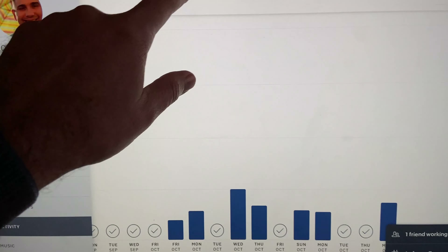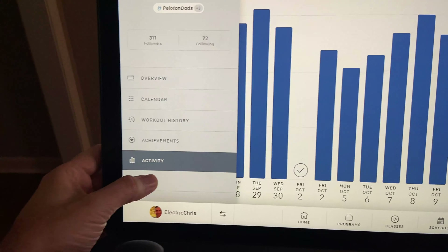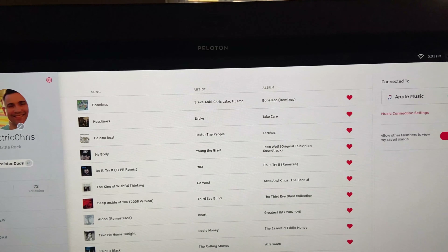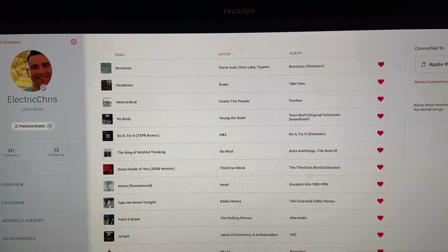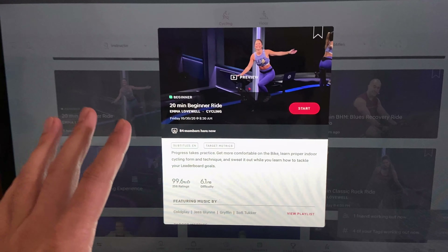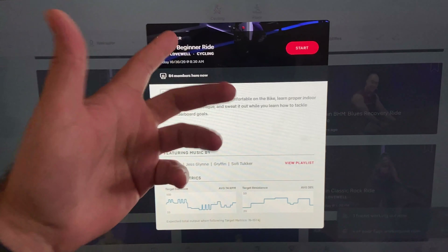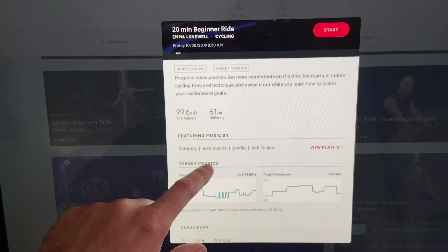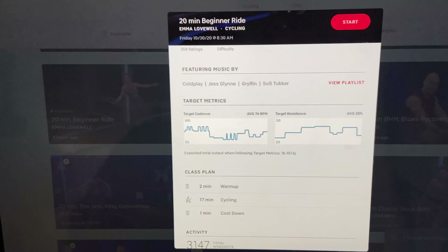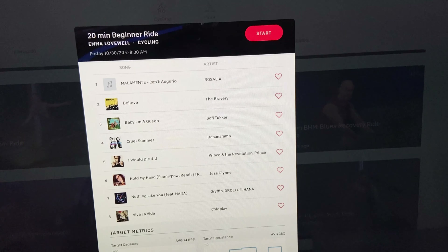The activity section shows bar graphs for distance, calories, average output, heart rate, and tons more. One of my favorite sections is music — it lets you connect Apple Music or Spotify so that as you listen during a ride, you can save songs to a playlist that shows up on your phone. When you launch a ride, you get a preview window showing class length, whether it's explicit, subtitles, user ratings, and the featured music playlist.